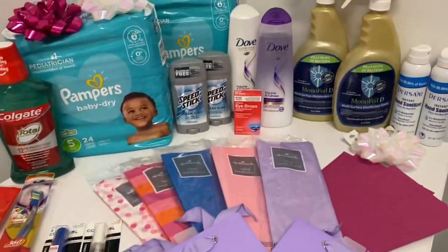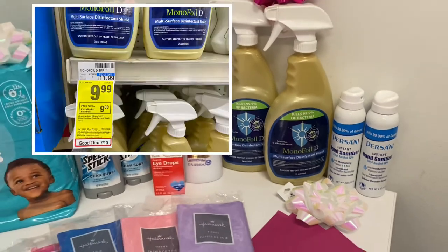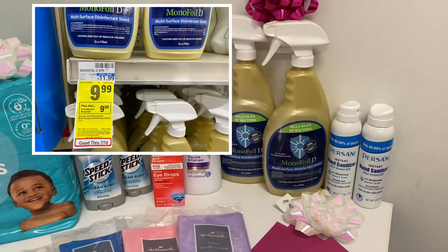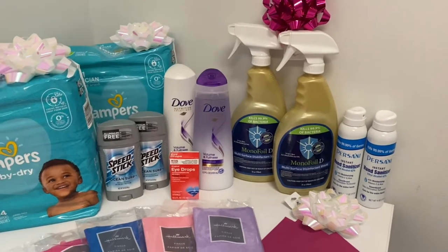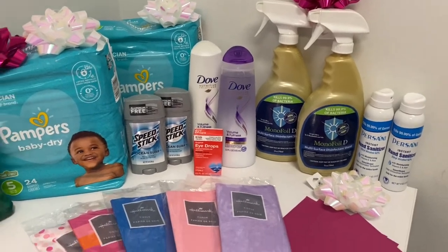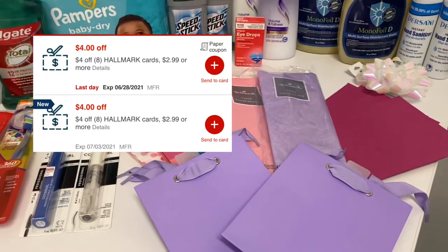The next deal I did was one of these disinfectant surface sprays. They're on special for $9.99, and when you buy one you get a $9 Extra Buck, so it's basically 99 cents after the Extra Buck.